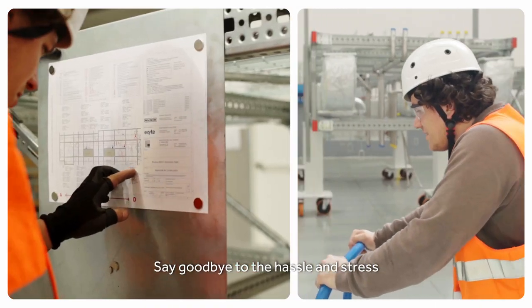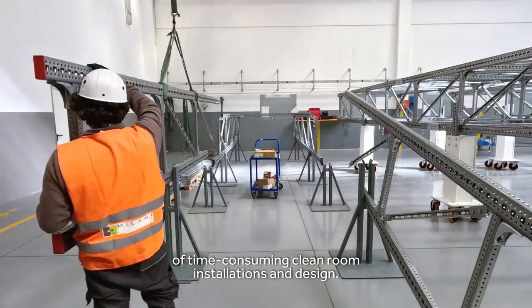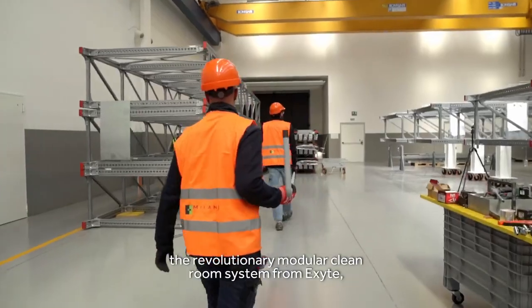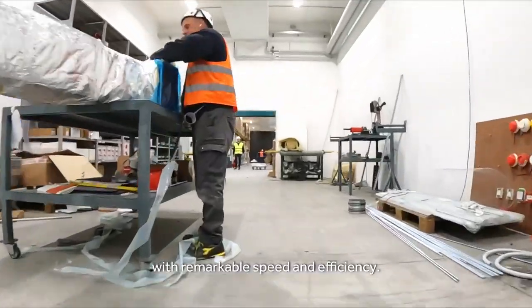Say goodbye to the hassle and stress of time-consuming cleanroom installations and design with XSL, the revolutionary modular cleanroom system from XITE. Your new GMP facilities can start production with remarkable speed and efficiency.